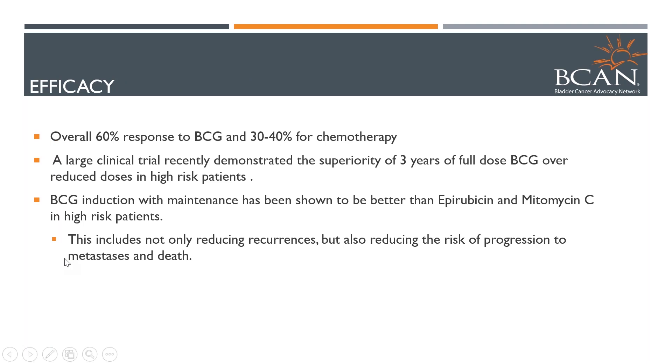Overall, the response rate for BCG is better than chemotherapy, which is why it's typically used for high-grade disease. It's about a 60% overall response for BCG and about 30 to 40% response for chemotherapy. For high-risk patients, there is superiority for a full dose of BCG — three years was shown to be better than one year. We know that if you give BCG with maintenance, it's better than chemotherapy for high-risk patients, and it's the main treatment that has reduced the risk of progression — meaning cancer becoming muscle invasive. So certainly it's our preferred route for patients who can tolerate it if they have high-risk disease.